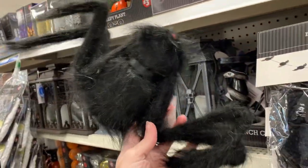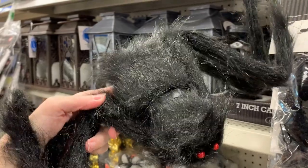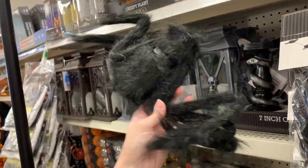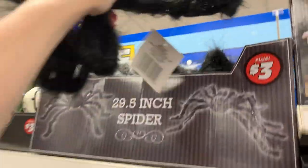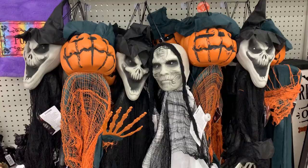This is a nice inexpensive but high-impact kind of decoration — it's a very big, creepy-looking fuzzy spider. He measures 29½ inches when you pull all the legs out. He's priced at $3.